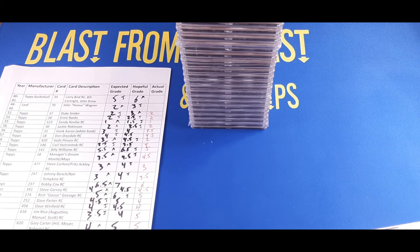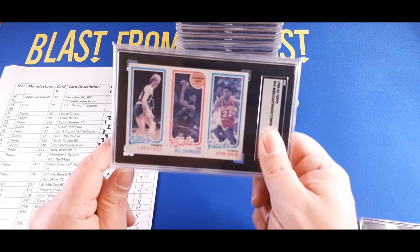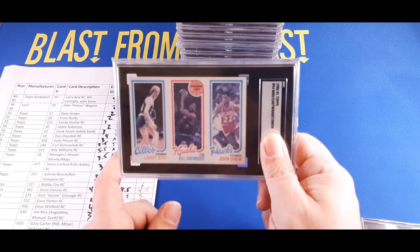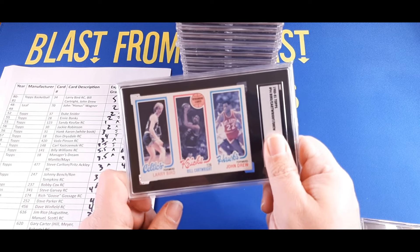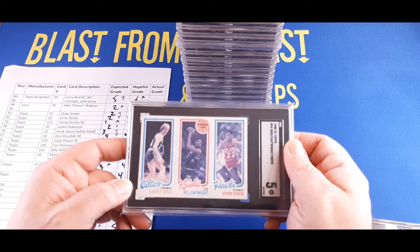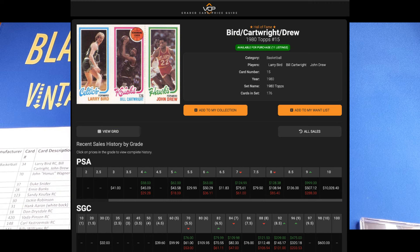I'm going to save the oldest for last and skip ahead to the 1980-81 Topps Basketball Larry Bird rookie card — it's the Bird, Bill Cartwright, and John Drew card but it's still Larry Bird's rookie. We expected between five and six. Justin had a buddy who had a bunch of these graded and they came back lower than expected, so we were a little worried. I was hoping for a five — and it got a five! I'm happy. A five in a Larry Bird rookie — I'll take that any day. Right around $50 for that card.